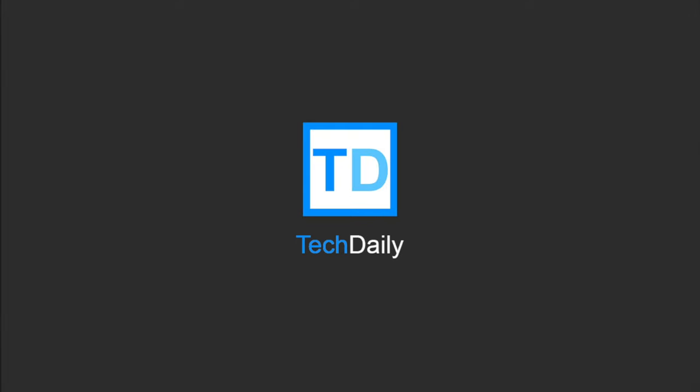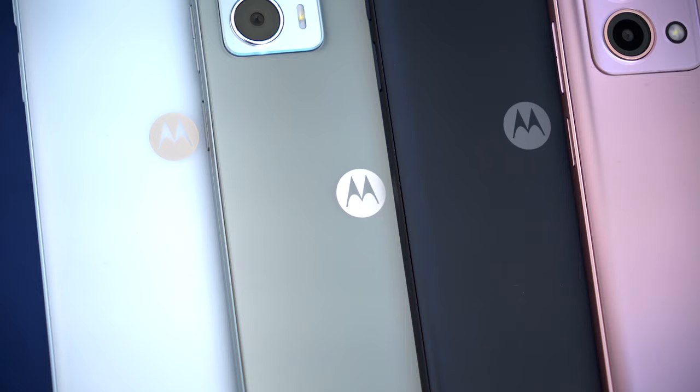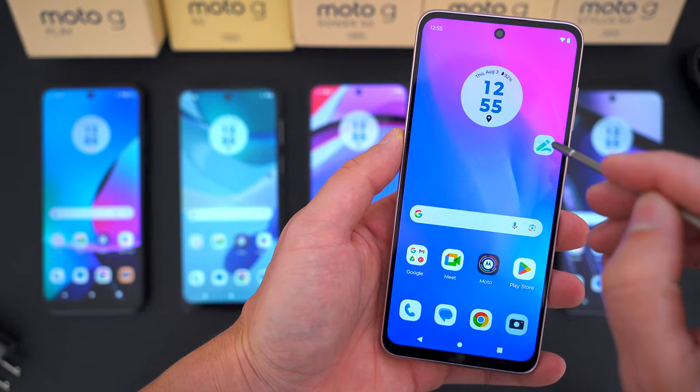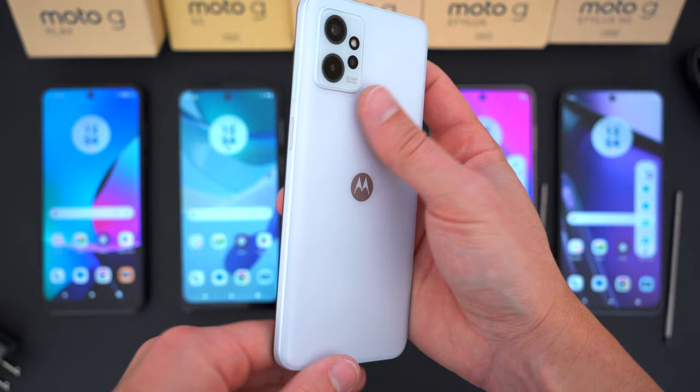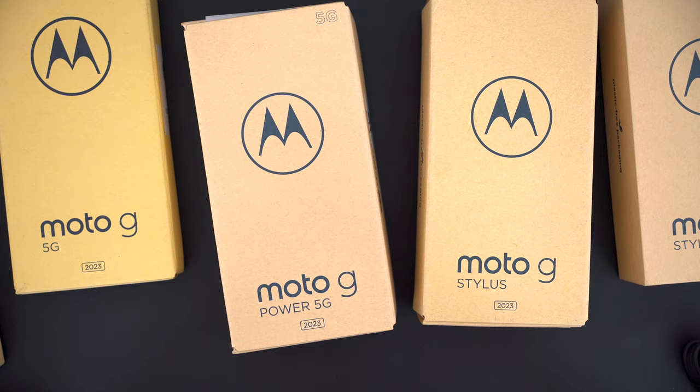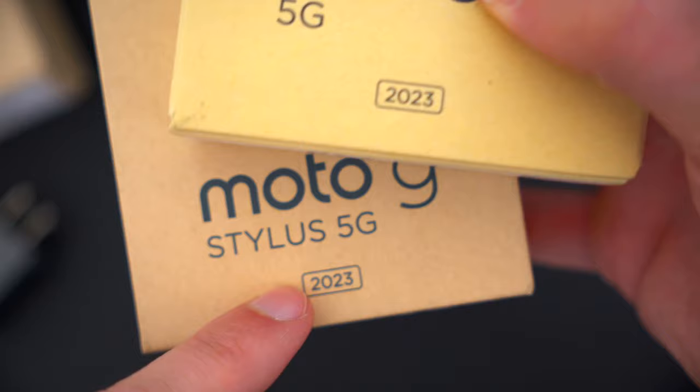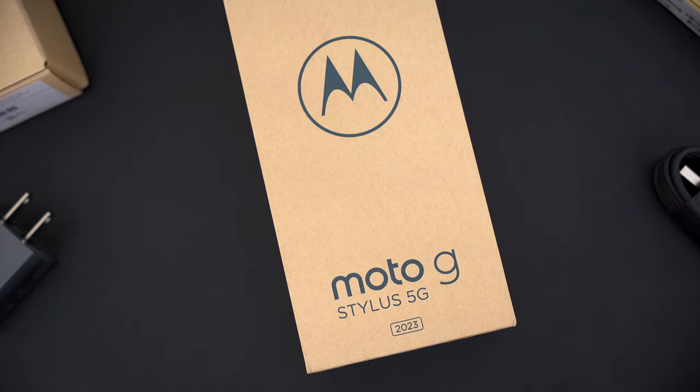What's going on guys, my name is Wade with Tech Daily. Motorola makes a lot of phones, and in this video I'm going to compare a bunch of them and let you know which ones you should buy and which ones you should definitely avoid. I'm going to be focusing specifically on the 2023 Moto G devices for the US market — not the Razer Foldable or Moto Edge devices. And there's still a lot of them: five in fact.